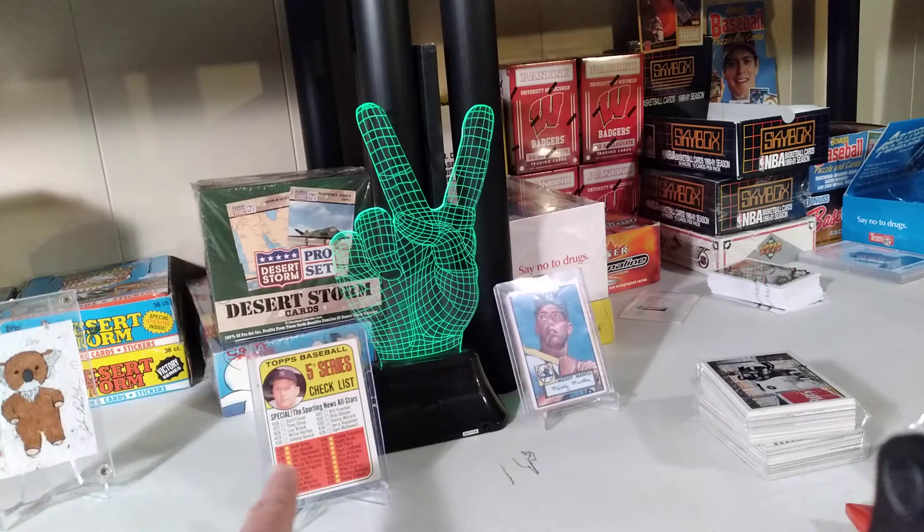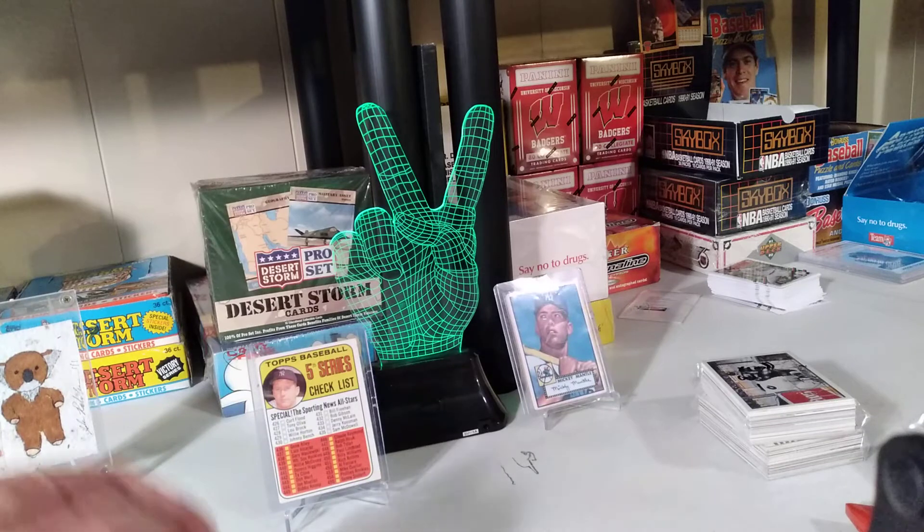I did get my Mickey Mantle Checklist. It's very clean — neither the front or the back is marked at all. Corners are sharp. It is off center, but you know what? It's a Mantle.